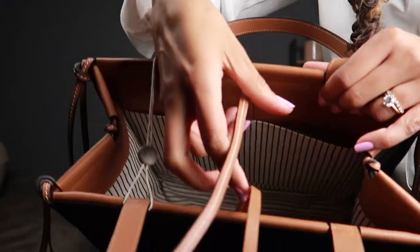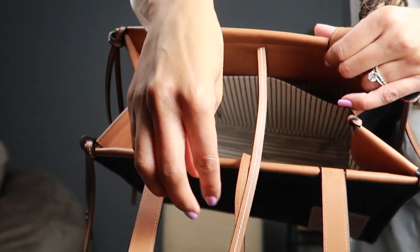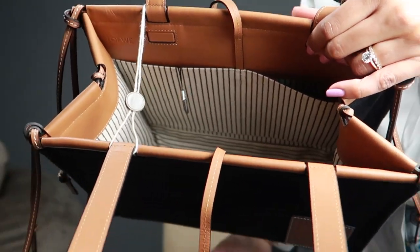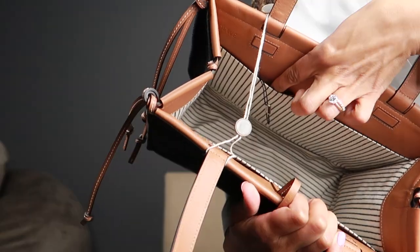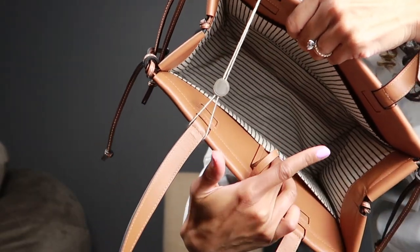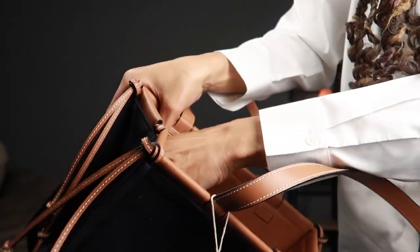In the middle there are two leather strings you use to close it up and give a little bit of added protection, but I thought it's cute to just leave them hanging. You can either tuck them inside or leave them hanging outside. It opens up into one large compartment with the cutest stripes inside, and on either side there are two pockets on each side. You can see it says Loewe right here in the corner.